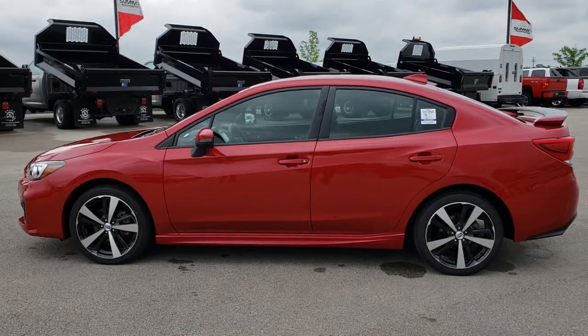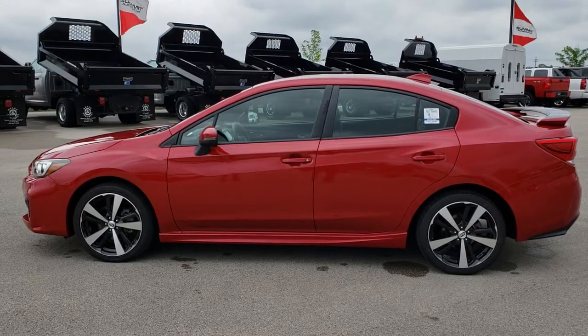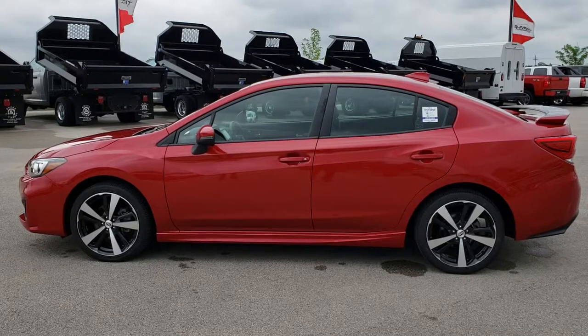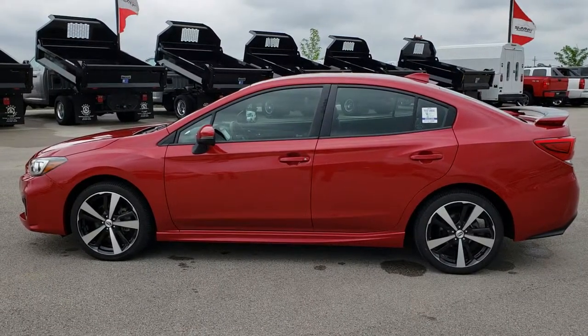If you want to make this car yours, give us a call right now at 920-921-0850. Ask for one of our sales associates to make this car yours today. That number again is 920-921-0850. Thanks again for checking out the video — if you want to check out more, go to youtube.com/summitauto.